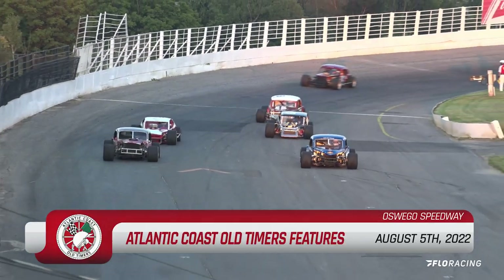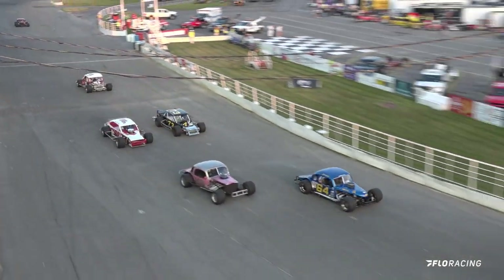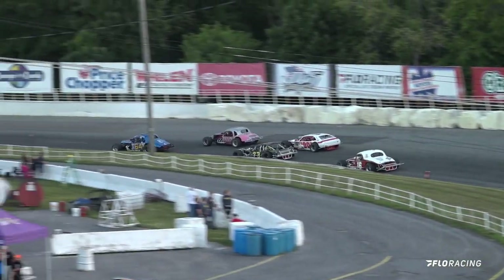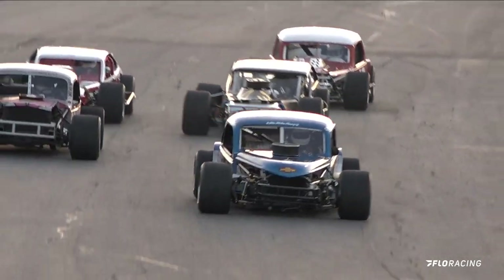Green lights are on and we're set to go as they bring them down here in the front straightaway. The number 64 right there at the number one spot — Merchant takes that lead coming off turn number two and down the back straightaway. Snow in the 110 is trying to get a run up on the outside.